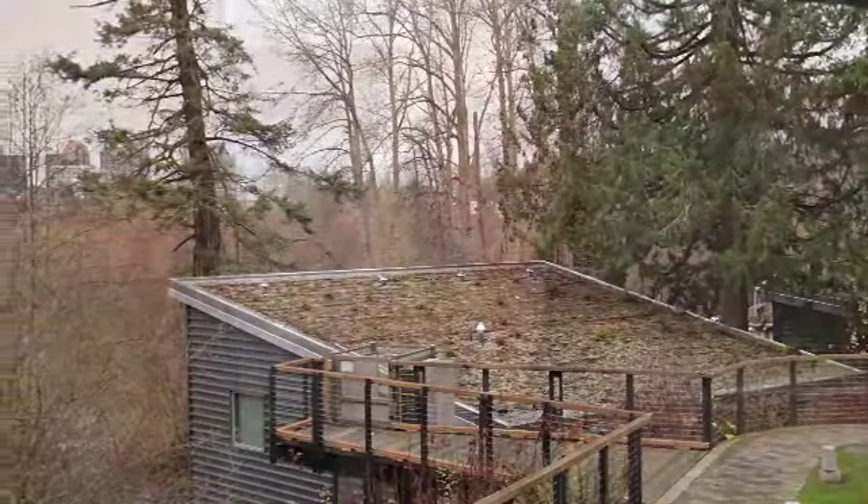Joining me right now is Dustin Van Nuland. Dustin, thanks so much for coming on the program. You're Park Ranger as well as Educational Programs Coordinator here at Mercer Slew Environmental Education Center — that's a mouthful. Thanks so much for having us here.